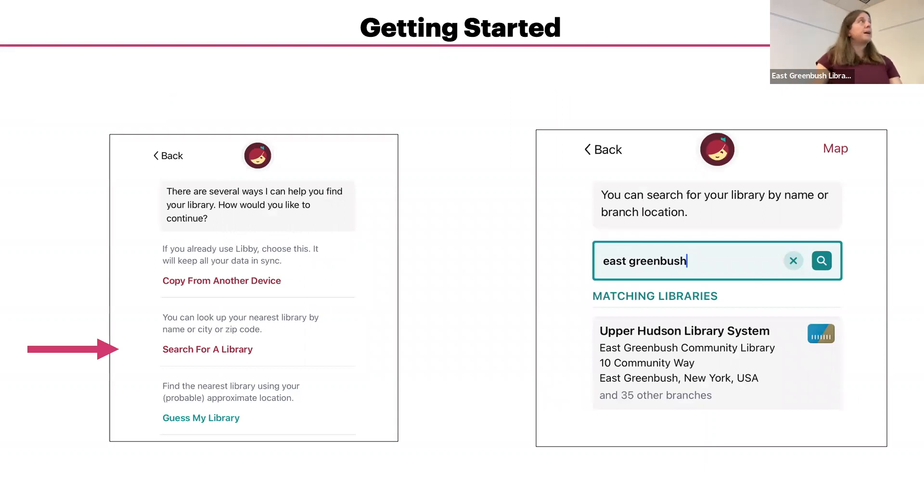You'll want to connect to the Upper Hudson Library System. The easiest way is to choose Search for a Library, then type in East Greenbush. The Upper Hudson Library System should come up — tap on it to continue. If you choose Guess My Library, it will use your device's location to find the closest library. Libraries like Rensselaer Public Library, North Greenbush, and Sand Lake are all part of the Upper Hudson Library System, which covers all libraries in Albany and Rensselaer County.